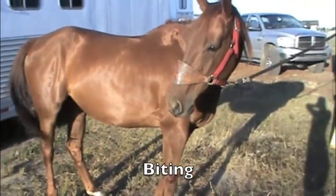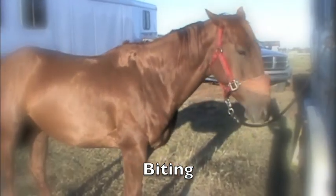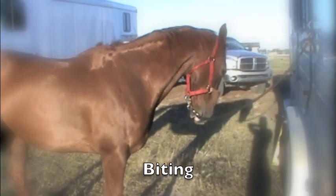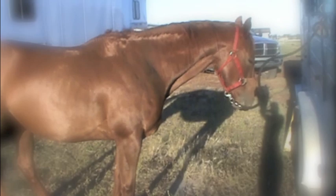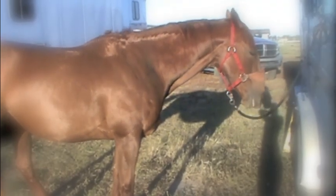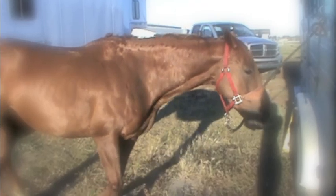A less common behavior of fly swatting horses is the biting of body parts to directly remove the insects. As seen in this video, the head movement and biting itself would require a larger energy expenditure than most other fly removal techniques, and more significantly, it interrupts her normal foraging behavior.